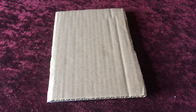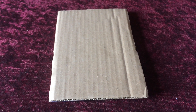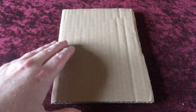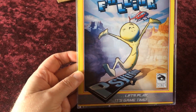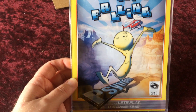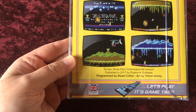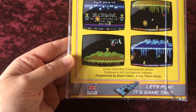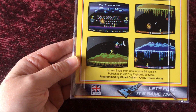Welcome to another unboxing video from SceneWorld, although this time it's more than a reveal as I've already opened the package. Here we go — it's 'The Sky is Falling' from Cytronic Software in association with Icon64. This is the Commodore 64 version published in 2017 by Cytronic Software, programmed by Stuart Collier who is Icon64, with artwork on the box and in-game by Trevor Storey. It's all based on an Apple iOS game.